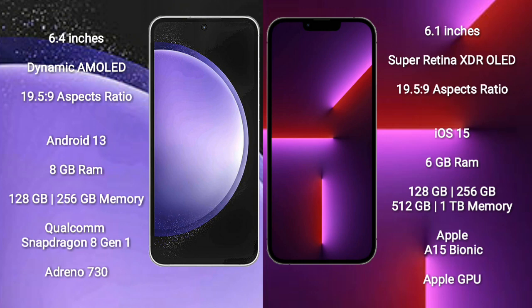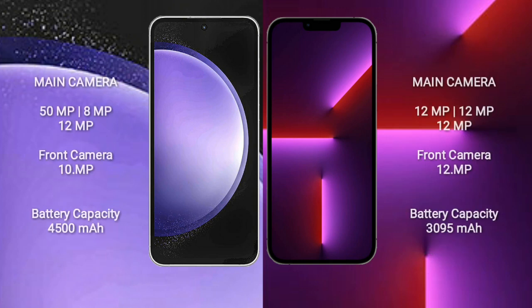iPhone 13 Pro comes with 6GB RAM and 128GB, 256GB, 512GB, or 1TB internal storage, Apple A15 Bionic processor and Apple GPU. Samsung Galaxy S23 FE features a rear triple camera setup.